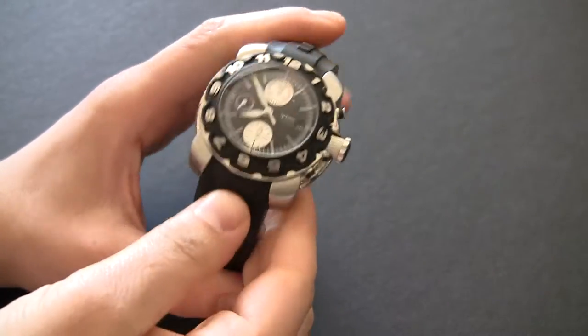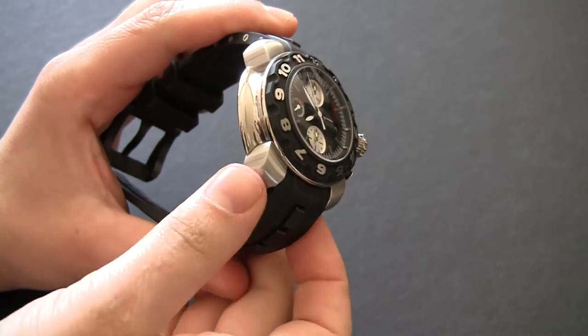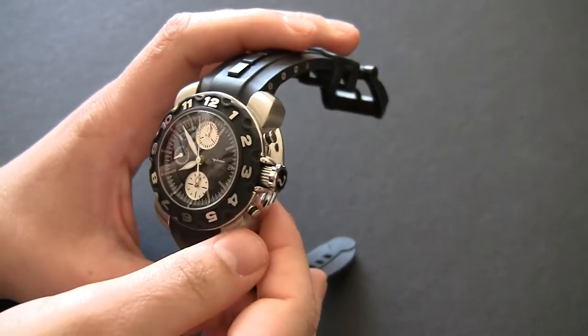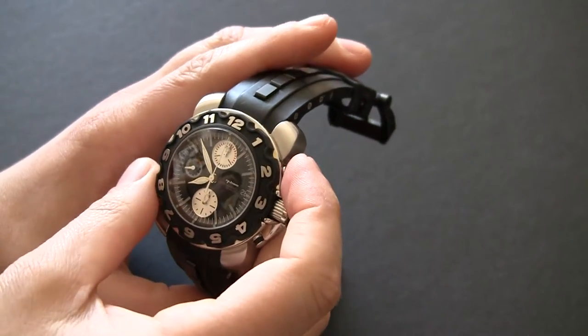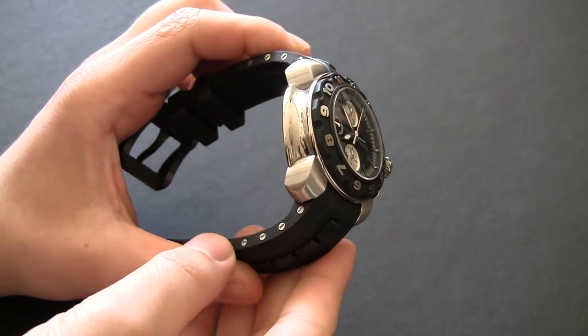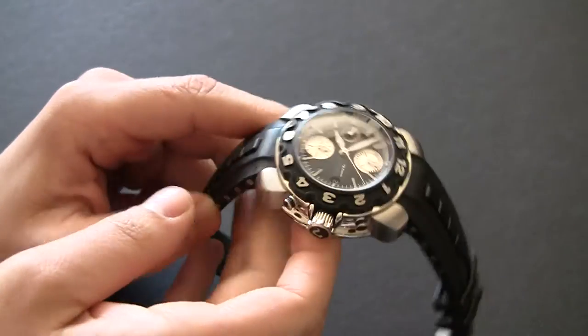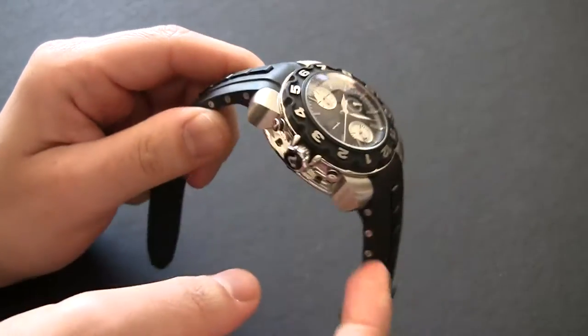It's limited to 300 pieces. I'm not really sure where you can find these watches these days, and I'm not sure what's going on with the brand. They've been going through some interesting times because of various events that occurred in the watch industry over the last few years. They may be back, and there probably are some of these watches floating around the world. They're very, very neat.